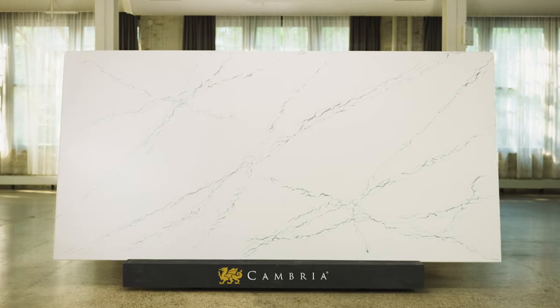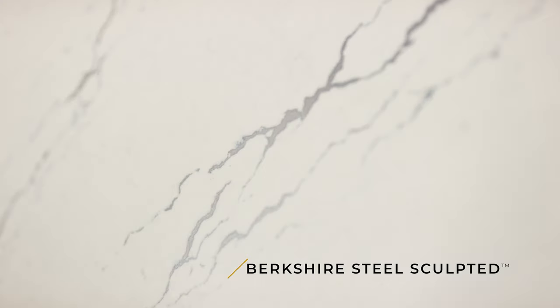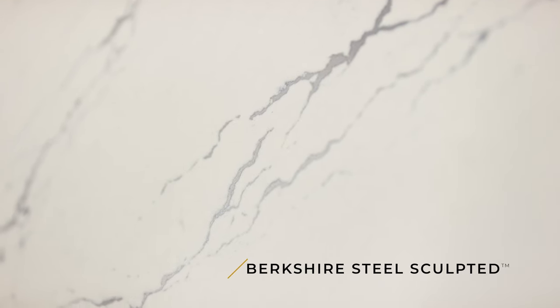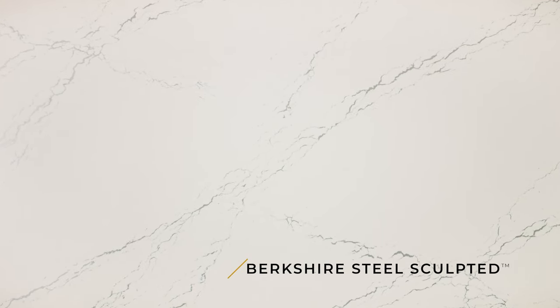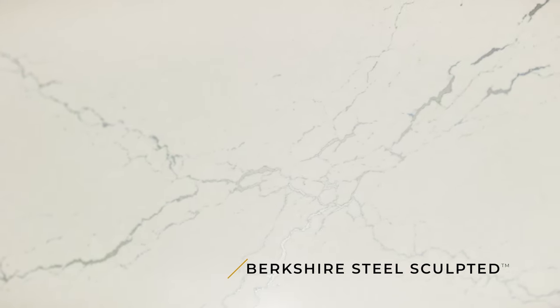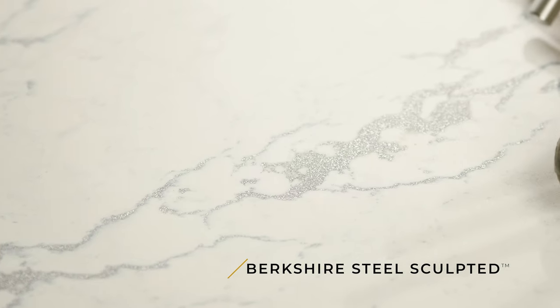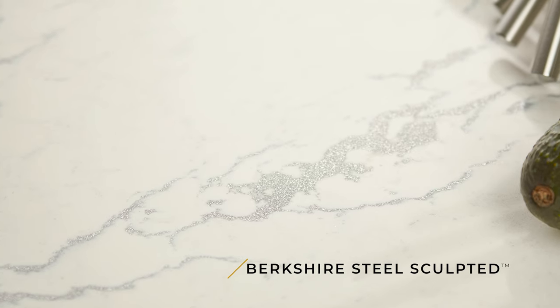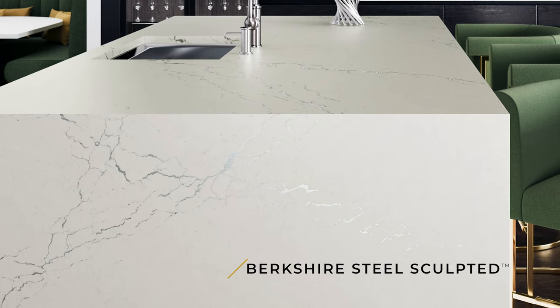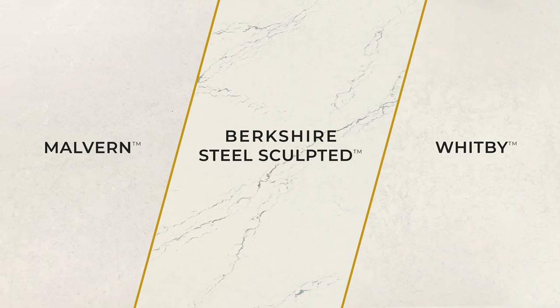Now let's take a look at our next design: Berkshire Steel Sculpted. Yet another unexpected original design by Cambria and part of the Alloys family. It's set in a crème brûlée warm marbled backdrop with wisps of cool gray throughout. The proprietary stainless steel alloy veins bring a brightness and a texture — they have a slight indentation, featuring another unprecedented element you just want to touch. Berkshire Steel complements Cambria's Malvern and Whitby — together or alone, they're absolutely beautiful.